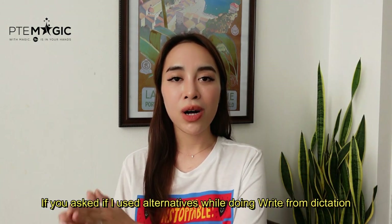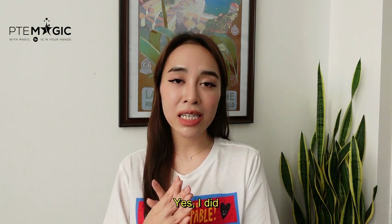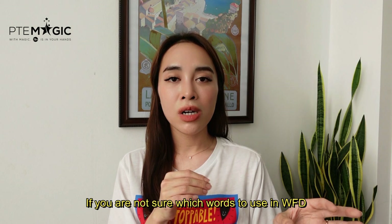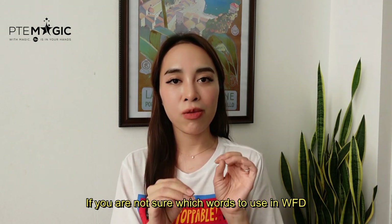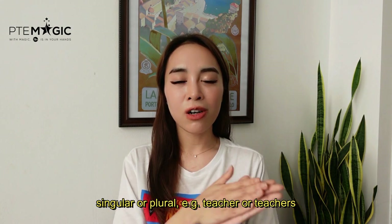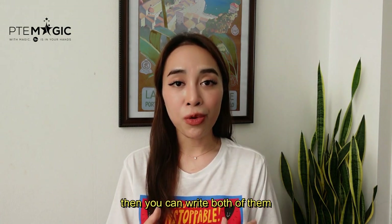If you ask did I use alternatives while doing Write from Dictation — yes I did. If you're not sure which word to use in Write from Dictation, for example singular or plural like 'teacher' or 'teachers', then you can write both of them.